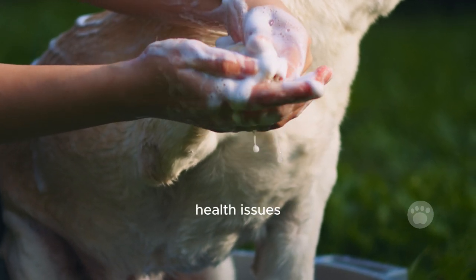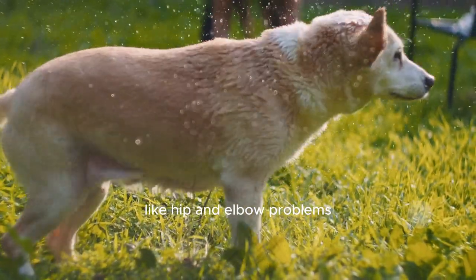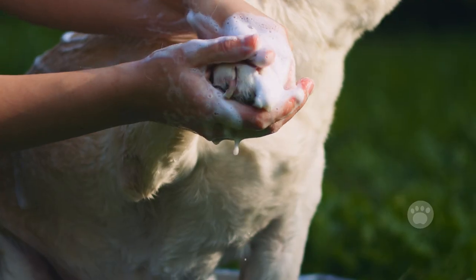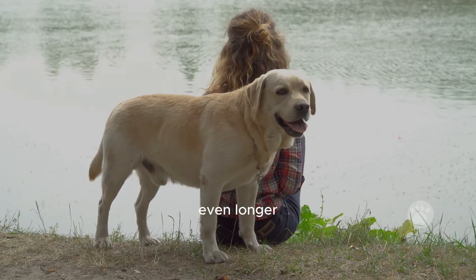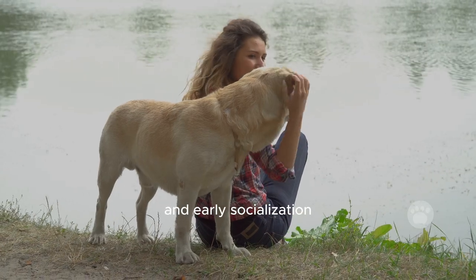Watch out for potential health issues they could inherit from their parents, like hip and elbow problems, epilepsy, or eye issues. Still, mixed-breed dogs generally have better health than purebreds. Expect these pups to live around 12 to 15 years, but with proper care they might stick around even longer.